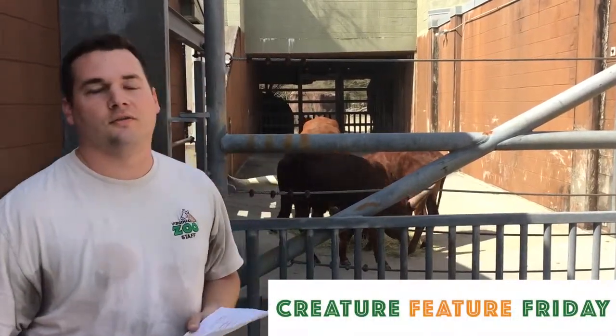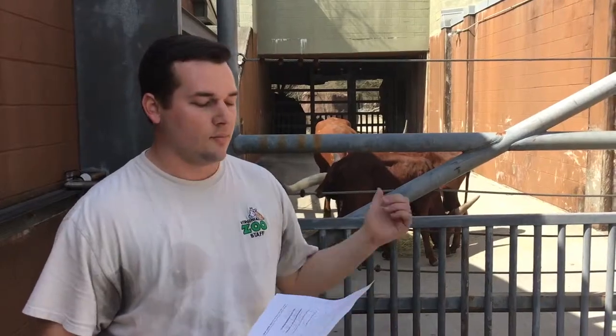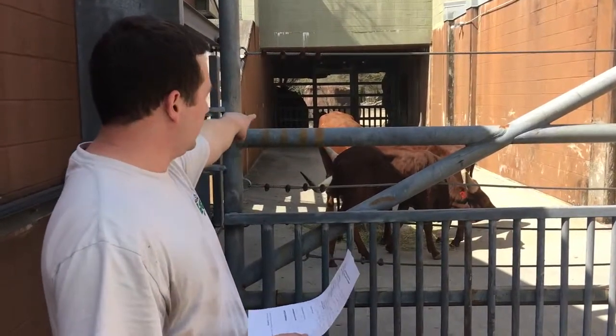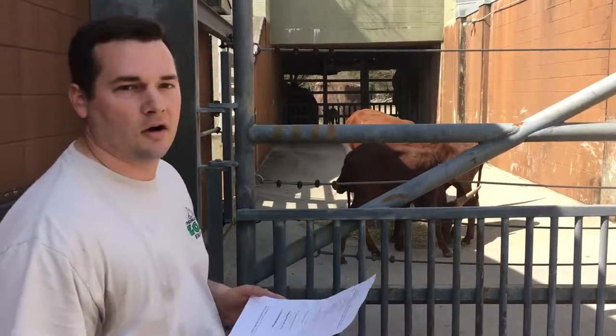Hey Zoo fans, I'm Carl. Thank you for joining us for Creature Feature Friday. Today I'm going to answer some questions from the kids at Ocean View Elementary School about our Watusi, who you can see here behind me. The biggest one is Gamba and then the smaller ones are Kamu and Kari.